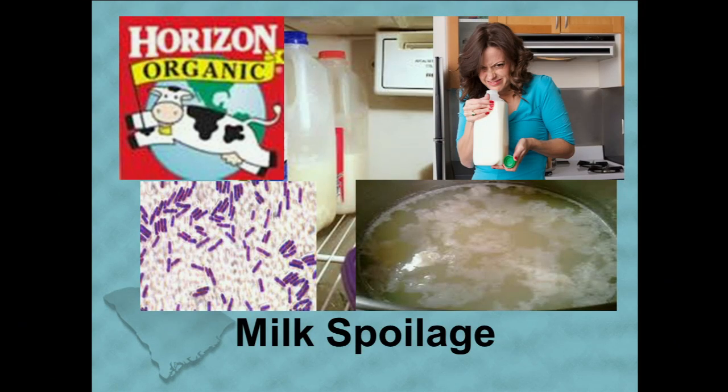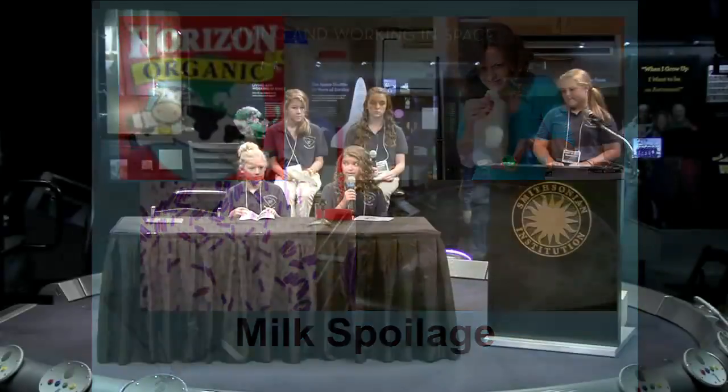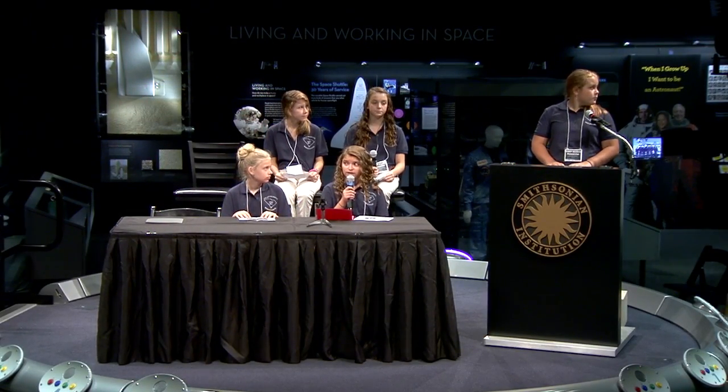Our pictures show the brand of milk we are using: Horizon Organic Ultra Pasteurized Milk. Ultra pasteurized means that it has 99.9% less bacteria. The picture underneath shows the bacteria through a microscope in the milk. The rest of the pictures show the milk curdling or rancid.